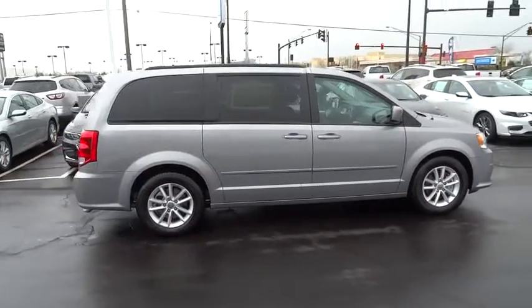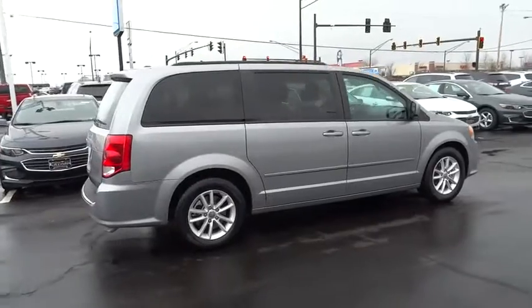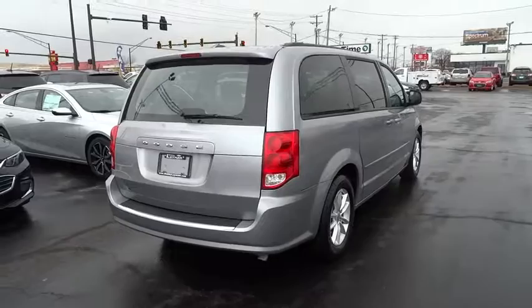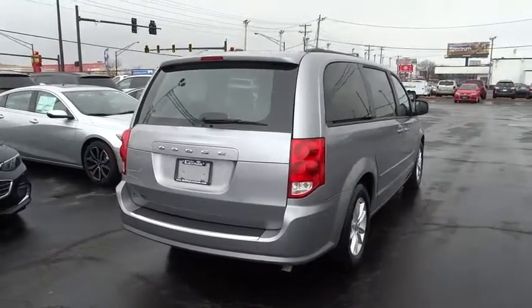Here are some of this vehicle's great options: traction control, dual airbags, power steering, alloy wheels, four-wheel disc brakes, CD player, rear window defroster, power windows.